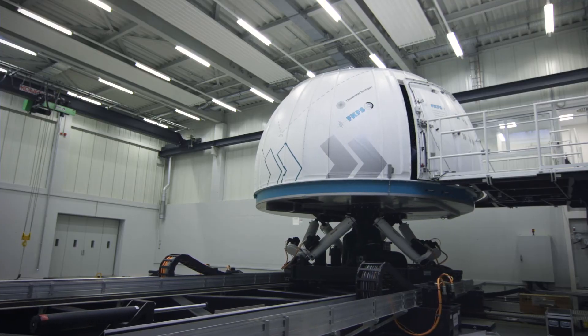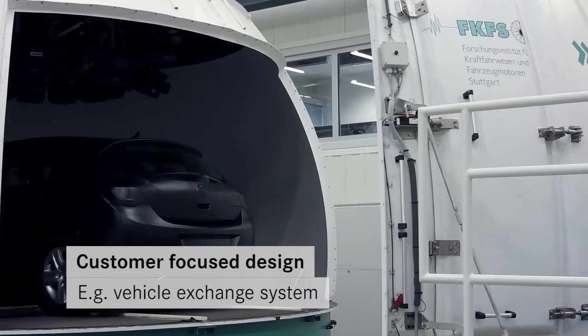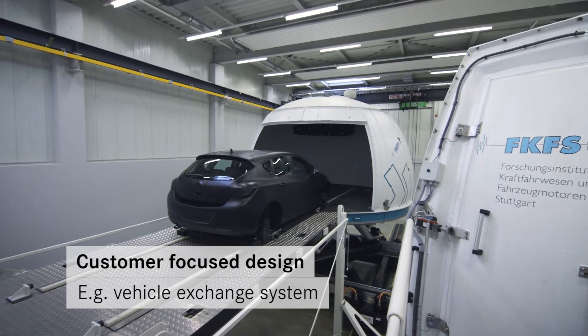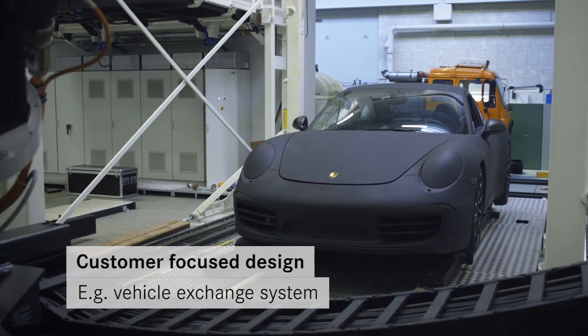The Stuttgart Driving Simulator is fully customer focused. Besides integration of our customers' simulation and software components, the modular design also allows the simulator vehicle to be exchanged.